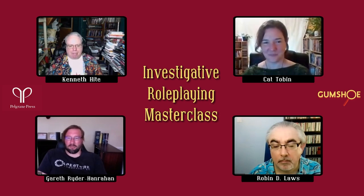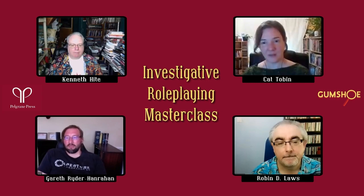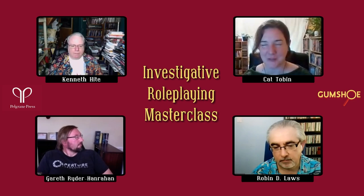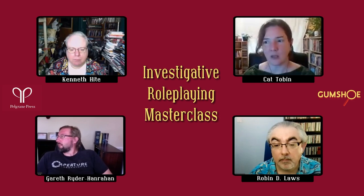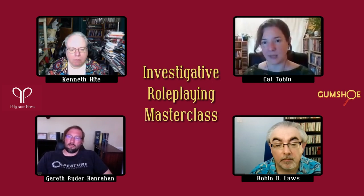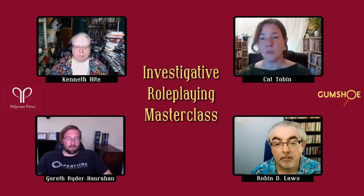Next question: how do you help players not get overwhelmed by information? Kat, who can experience decision paralysis herself: take notes, recap, and remind players what the important things were — what they had focused on previously and their bullet-pointed list of things to do next. Also allow them a little space, particularly in one-to-one games, to chat through it. You don't want them just talking and not actually going to solve the mystery, but they do need some space to process and go through the clues.